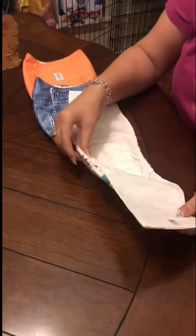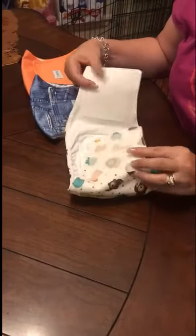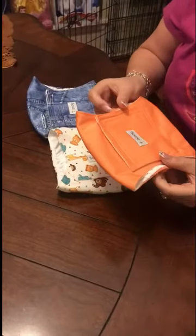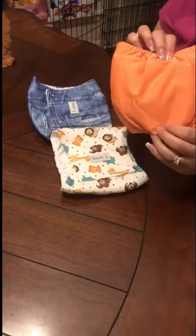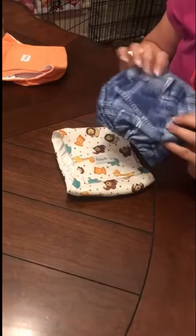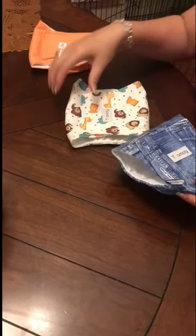I'm thinking it still might need another layer. So what we're going to do today is this orange one — it's solid — and we are going to put it on our dog Muffin so you have a nice clear view of anything that leaks through. Then afterwards, I'm going to cut a piece of potty pad and put it inside to see which is better — with or without additional reinforcement.